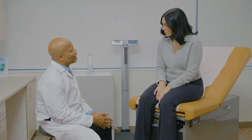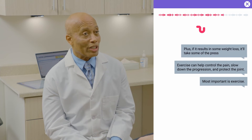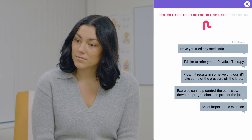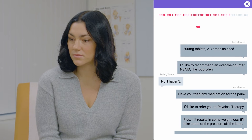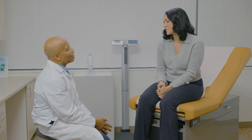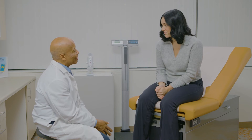Unless the results say otherwise, your diagnosis is moderate to severe osteoarthritis, and we need to make a plan as to how to address it. Most important is exercise. Exercise can help control the pain, slow down the progression, and protect the joint. Plus, if it results in weight loss, it'll take some of the pressure off the knee. I'd like to refer you to physical therapy. Have you tried any medication for the pain? No, I haven't. I'd like to recommend an over-the-counter NSAID like ibuprofen — 200 milligram tablets two or three times as needed, and take it with food to protect your stomach. We can talk about other options including surgery later if necessary, but for now I'd like to see you work closely with a therapist to see how much relief you can get from exercise and simple meds. Let's plan to get together again in two months to see how things are going. Any questions? No questions. I'd love to avoid surgery for as long as possible, so I'm definitely willing to give it a shot. Thank you so much.